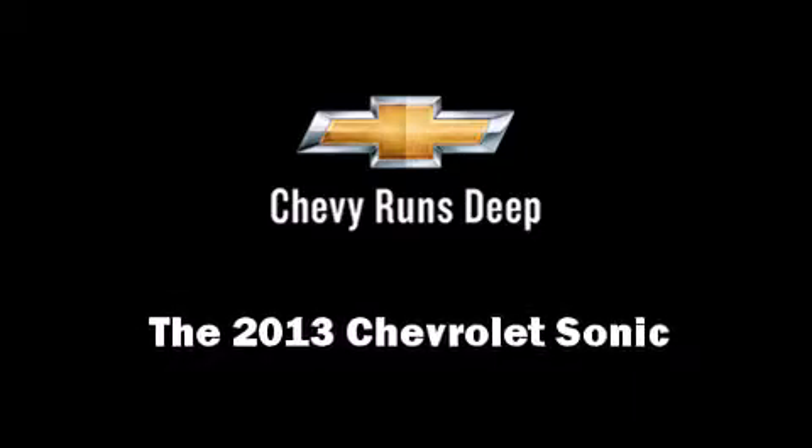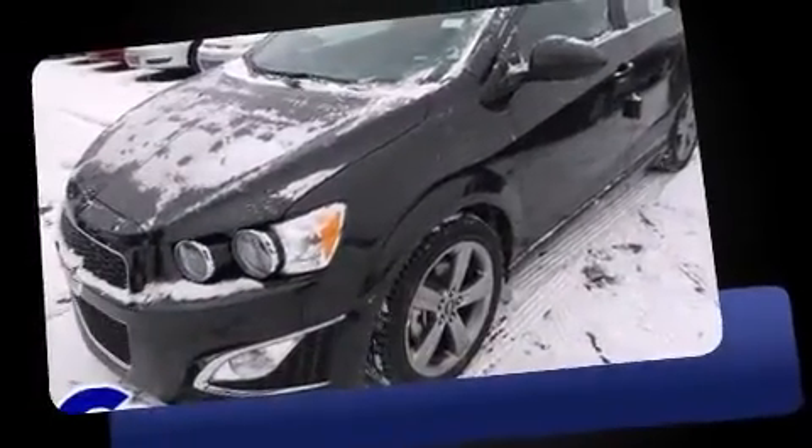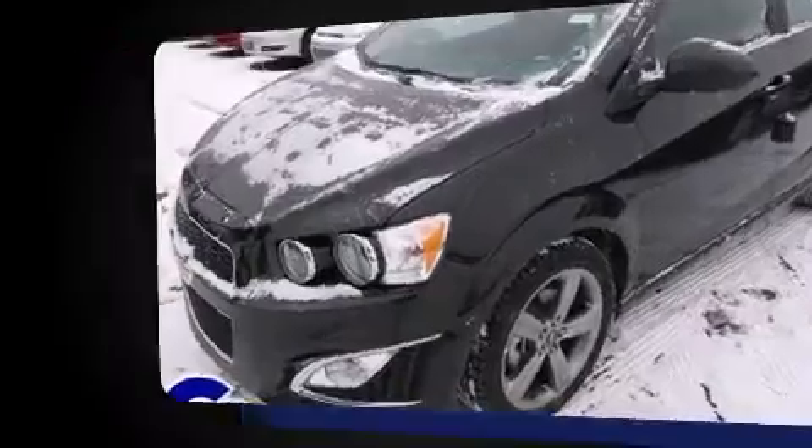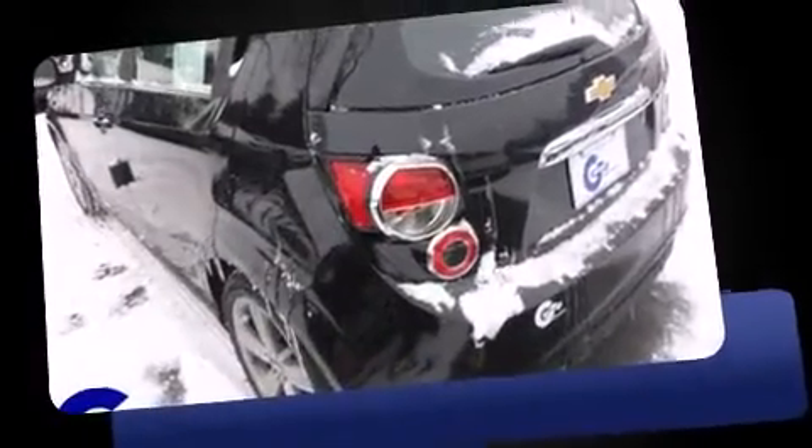This four-door, five-passenger hatchback will allow you to take command of the road with confidence. It features a front-wheel drive platform, an automatic transmission, and an efficient four-cylinder engine. The engine breathes better thanks to a turbocharger, improving both performance and economy.